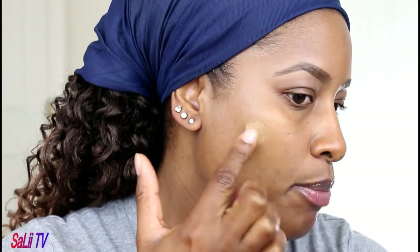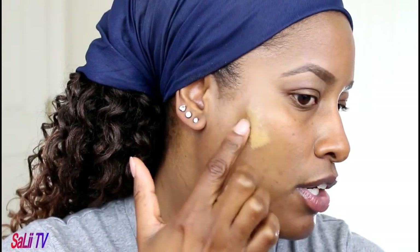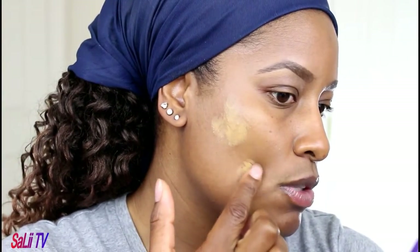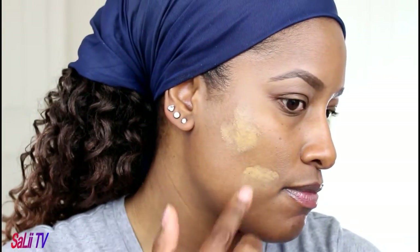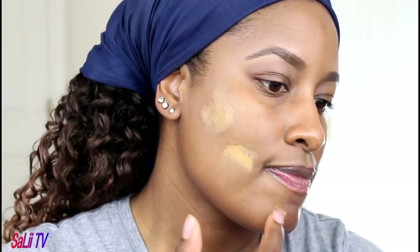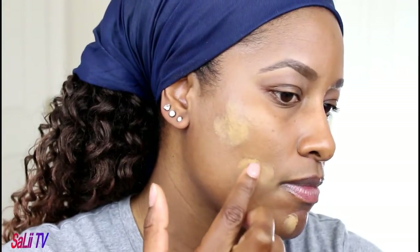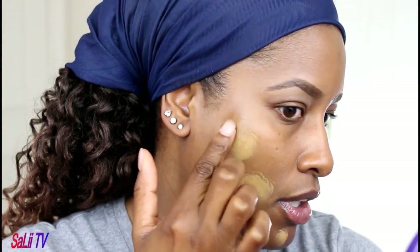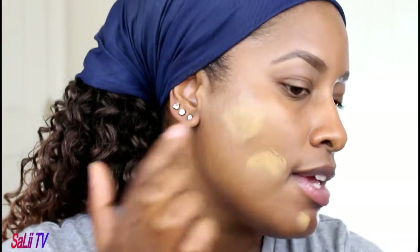You want to start with the lightest concealer first, and it doesn't matter how much you put on — you just want to put enough on to cover the dark spot, the redness, or whatever you're trying to conceal. Just make sure it's covered. Go ahead and apply as necessary. I'll go ahead and do my birthmark as well so you can see how well this process works.